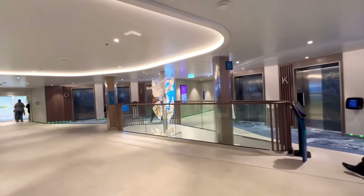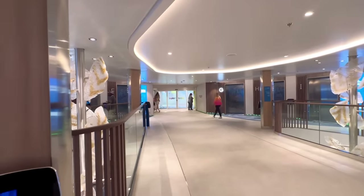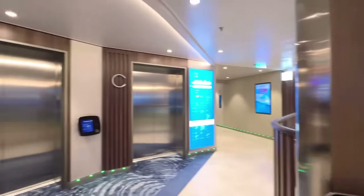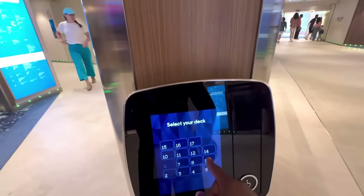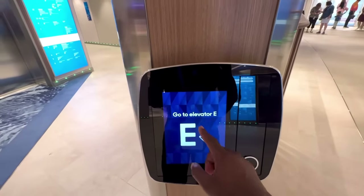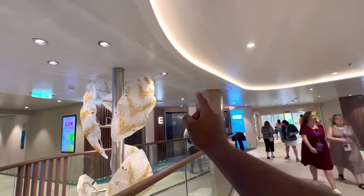Something I've noticed on this ship versus other Royal Caribbean ships is that this is not a traditional elevator hall or area. Instead of pressing the elevator button to call the one you want, you press the deck or floor you want to go to, and it tells you the letter of the elevator to find. It goes in alphabetical order and works its way all the way around — I'm Elevator E, so I have to wait over there.